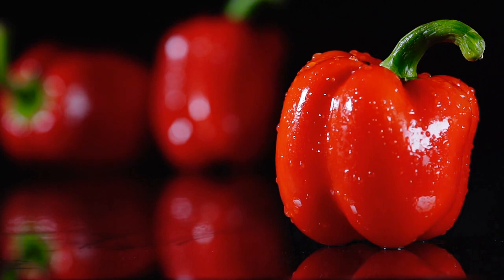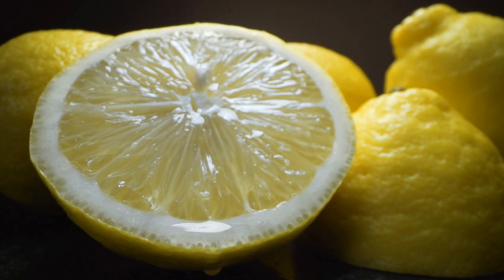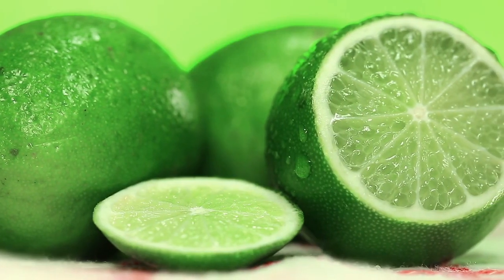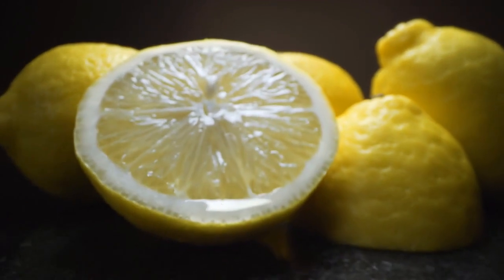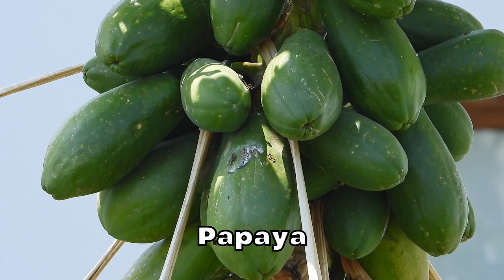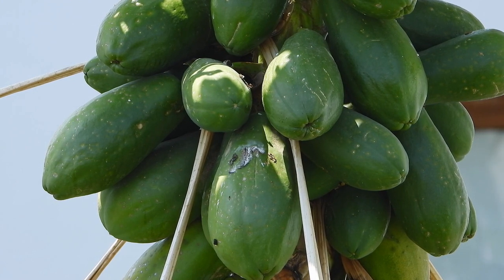Lemon and lime juice: while nearly every mammal can make vitamin C naturally, humans lost that skill millions of years ago — but that doesn't mean our bodies don't need it. Vitamin C plays a critical role in maintaining optimal genetic health, and it's a crucial way to keep your skin looking brighter and younger. A study published in the Journal of Clinical Nutrition found that women who consumed greater amounts of it had smoother skin and fewer wrinkles.